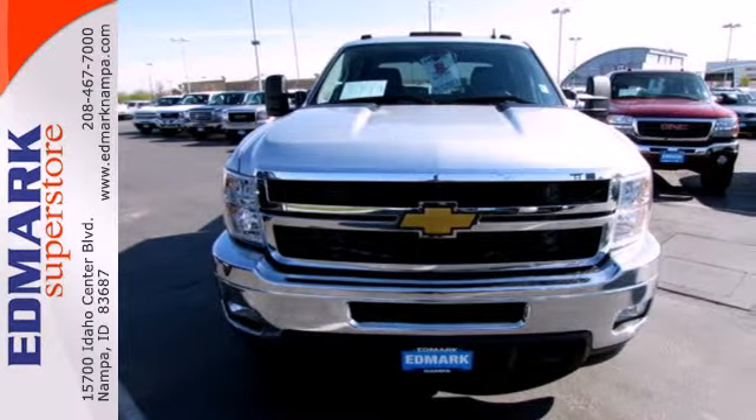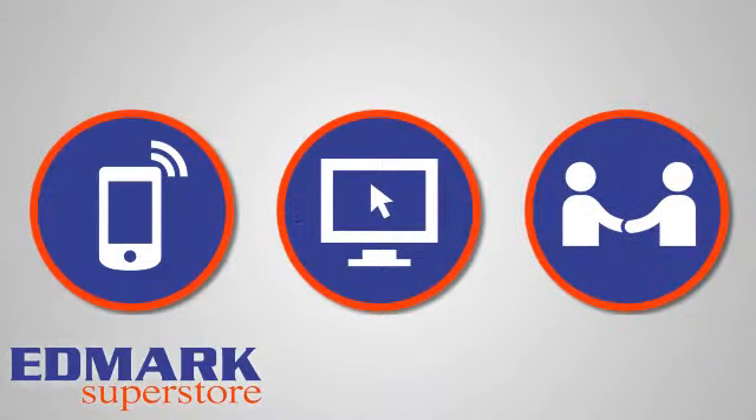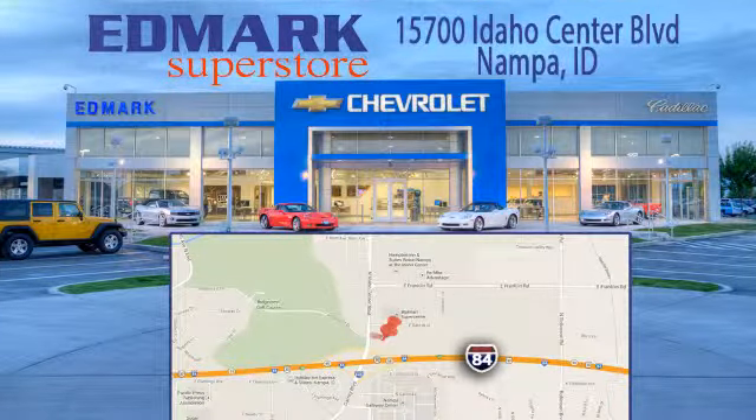Make it yours today. Call, click, or stop in today. We're conveniently located at 15700 Idaho Center Boulevard in Nampa, Idaho — just 15 minutes from downtown Boise in the Idaho Center Auto Mall.